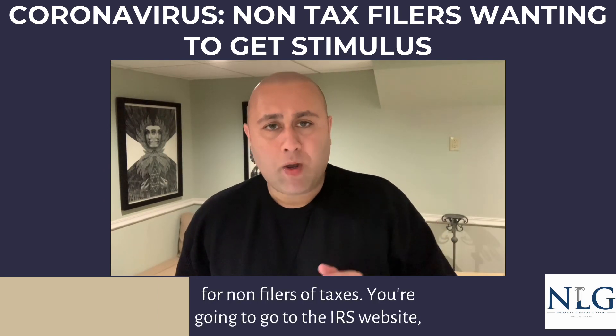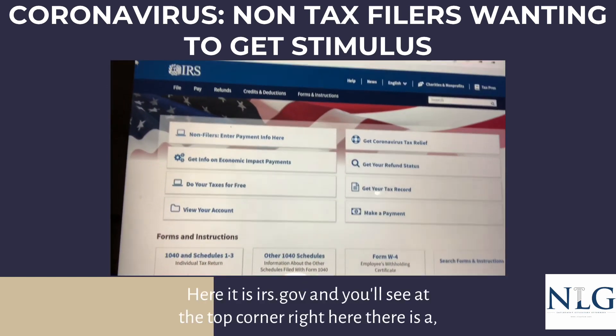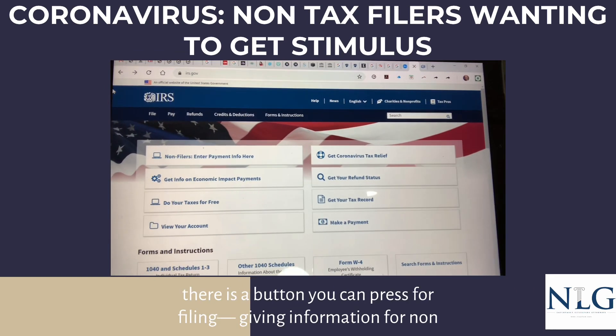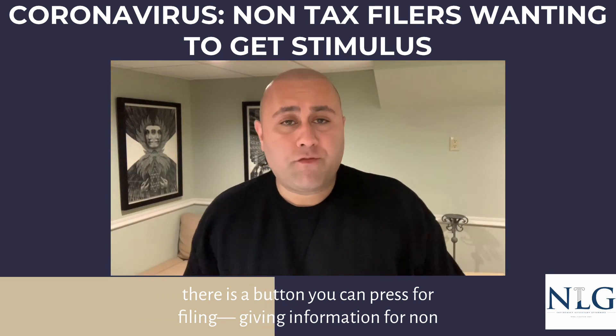You're going to go to the IRS website, irs.gov. I'm going to pull it up for you right here. At the top corner you'll see a button you can press for giving information for non-filers.